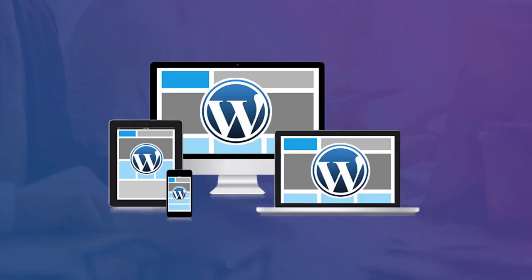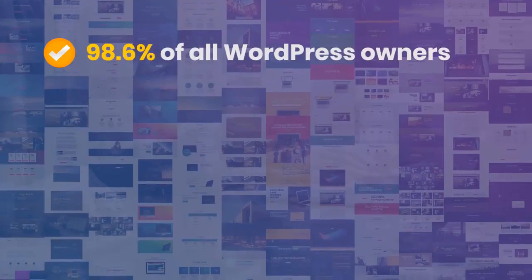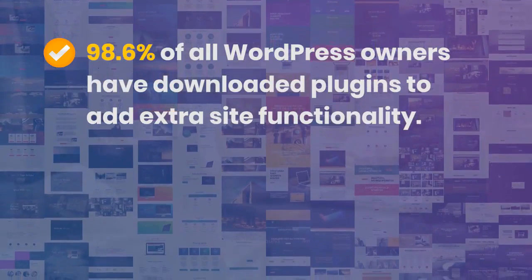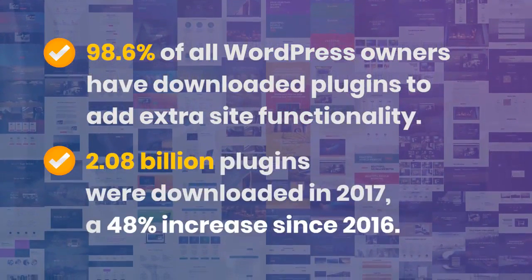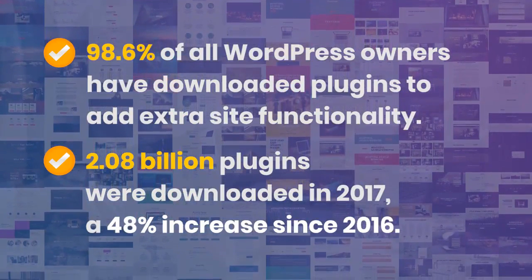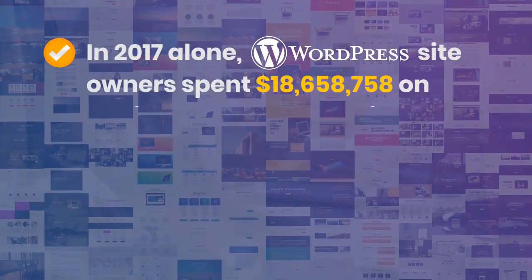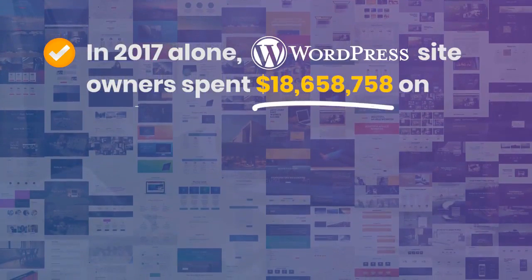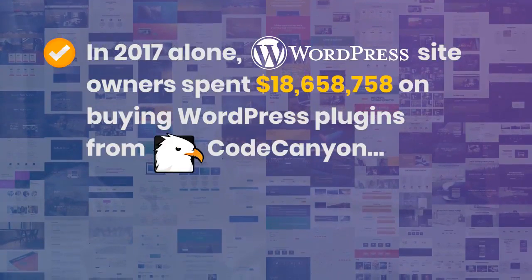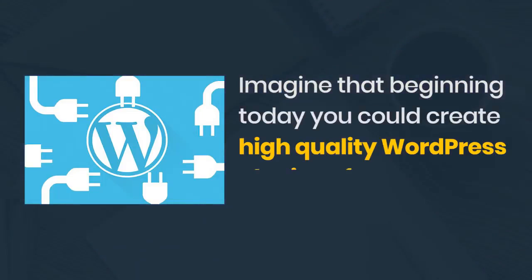Figures don't lie — WordPress is the number one choice now and in the future. 98.6% of all WordPress owners have downloaded plugins to add extra site functionality. 2.08 billion plugins were downloaded in 2017, a 48% increase since 2016. In 2017 alone, WordPress site owners spent $18,658,758 on buying WordPress plugins from CodeCanyon.